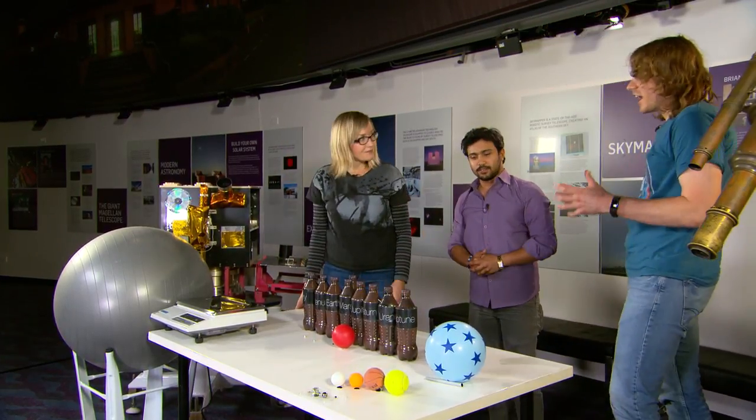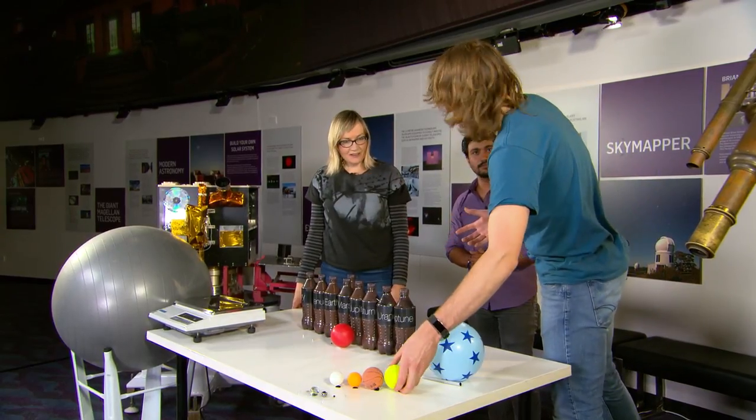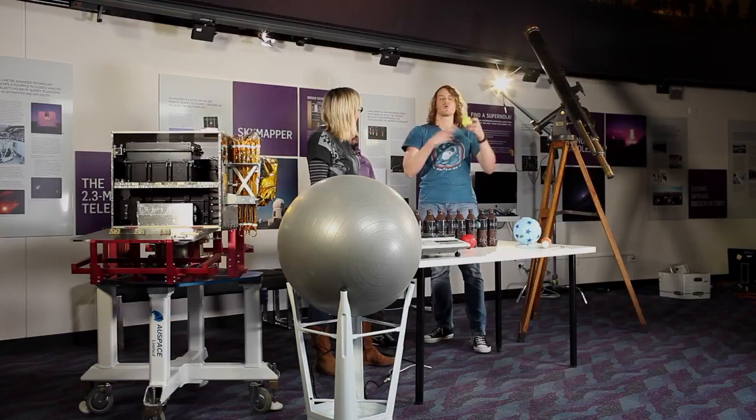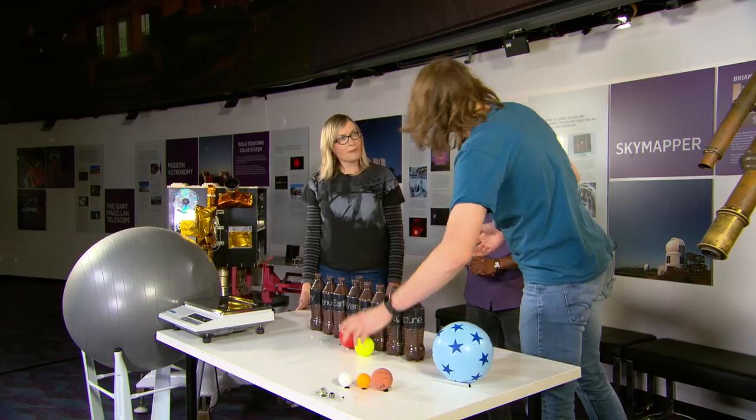The prettiest planet in our solar system is Saturn. Saturn is about this big — a little smaller than Jupiter. Saturn has beautiful rings that go around it, and placed next to Jupiter, its rings are actually bigger than Jupiter itself, even though the planet is a little bit smaller.